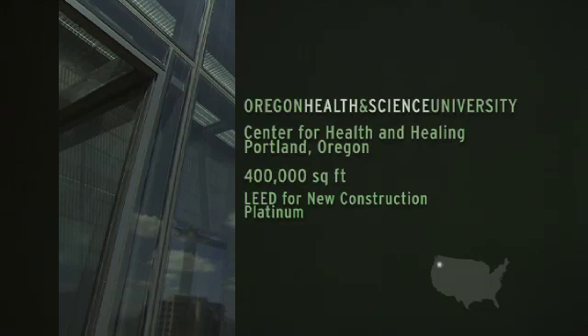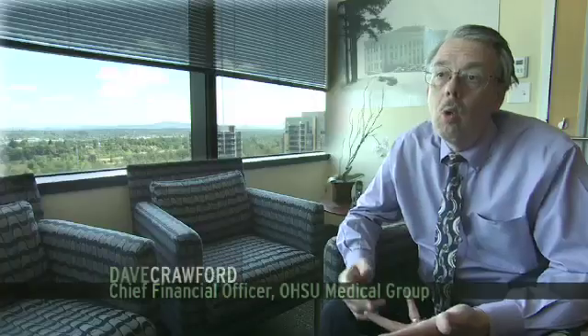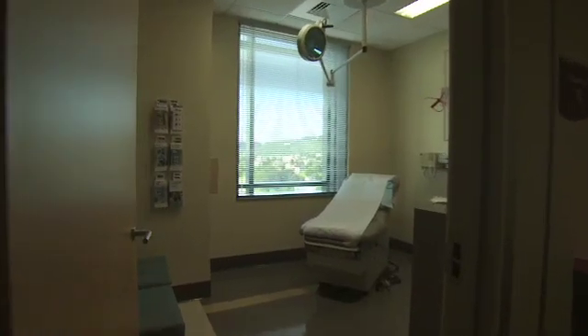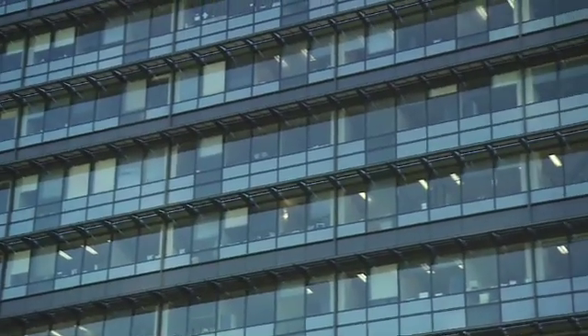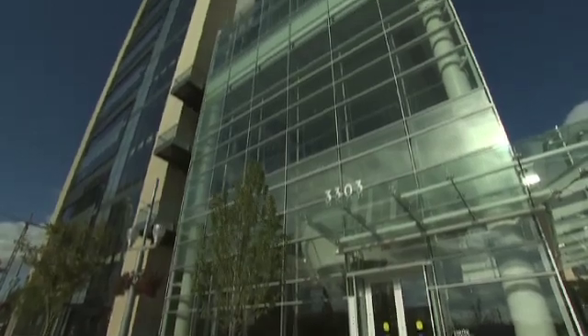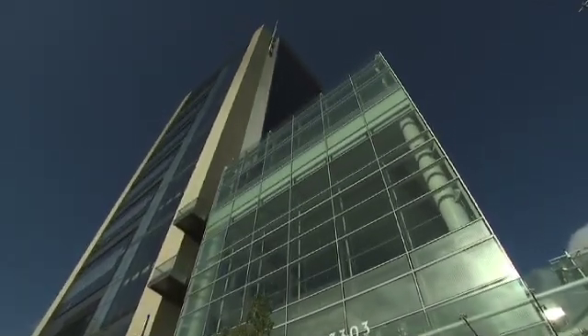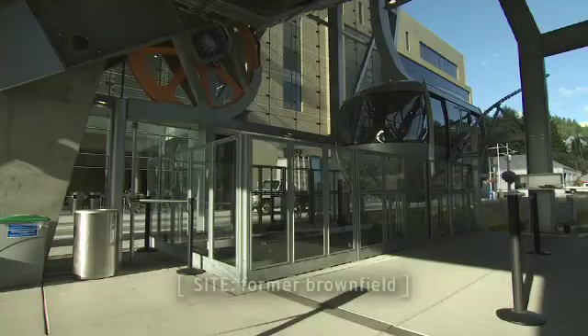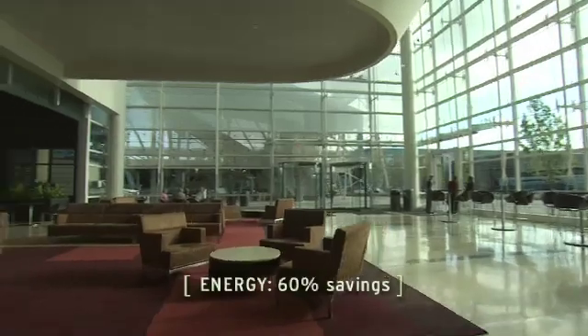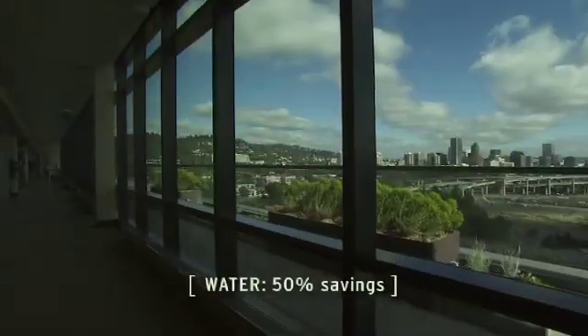We call it the Center for Health and Healing, and it's either physician office space or ancillary services like imaging, laboratory, or outpatient surgery. We have four floors of research space, including two highly sophisticated wet lab floors — it's sort of a vertical village of mixed uses. We've been doing green buildings since the firm was founded in 1996. We were able to forge a team that really got the notion of what it is to do integrated design and construction.